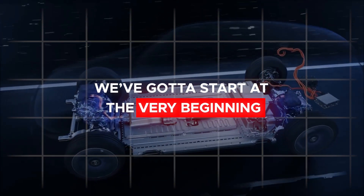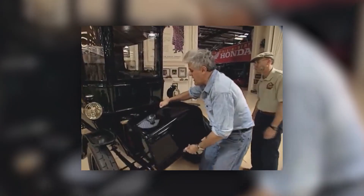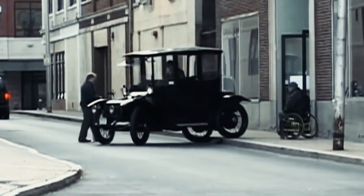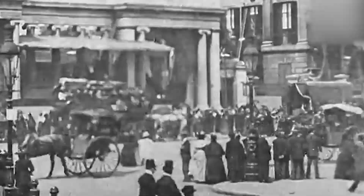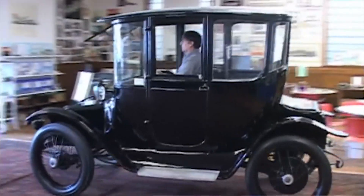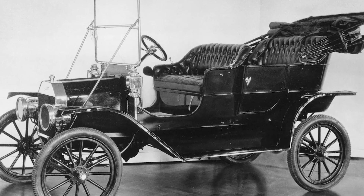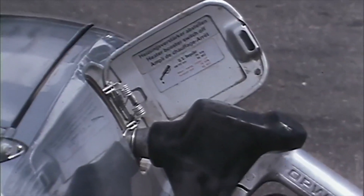We've got to start at the very beginning, and that means looking back to the late 19th century. That's when the first-ever electric vehicles started hitting the roads, powered by good old lead-acid batteries. Imagine stepping onto the streets of the 1890s. The clip-clop of horses is giving way to a new sound — the first electric vehicles silently gliding through city streets, powered by an invention that would change the world: the lead-acid battery. Back in those early days, electric vehicles actually outnumbered gasoline-powered cars in many major cities.